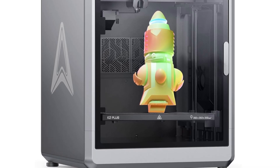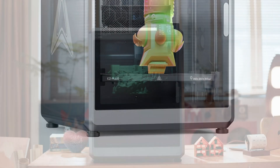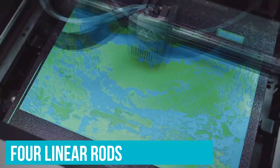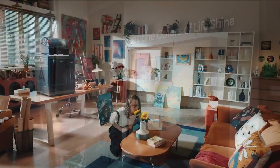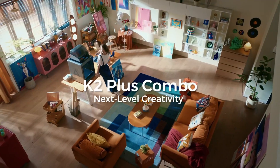Creality's sturdy matrix frame and dual Z-axis, supported by four linear rods, eliminate any risk of shifting layers. The overall stability guarantees clean, precise layers even with the tallest models. If you can treat yourself to this beast, we say go for it!